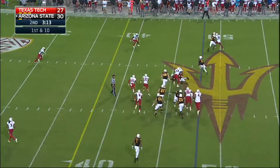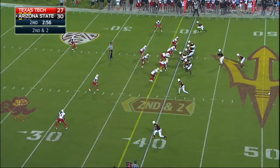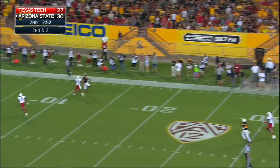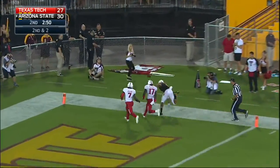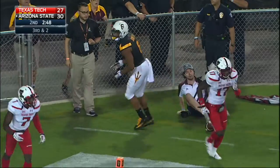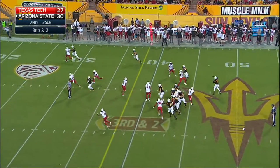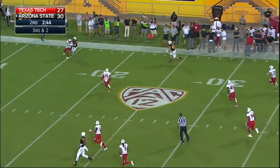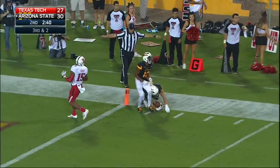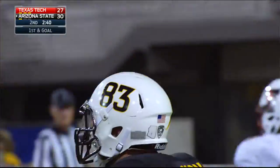Wilkins keeps, gets a block from Epps, and gets nine. On second and two, he fakes it to Richard, sets his feet, lets it fly — incomplete, wanted Cam Smith, and Gema was with him step for step. Third and two. Play action — Cole is open. It's a first down, and more for Cody Cole. First and goal, Arizona State. 35 yards to the senior tight end.